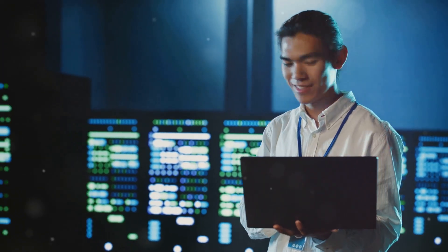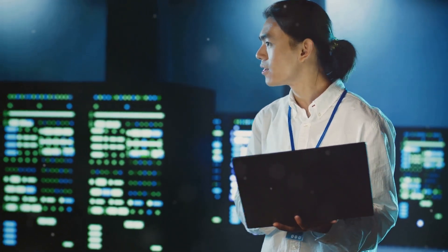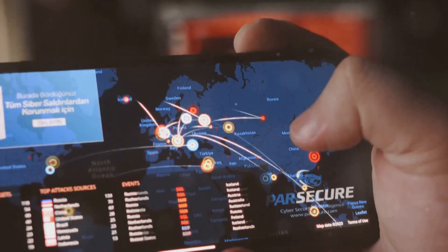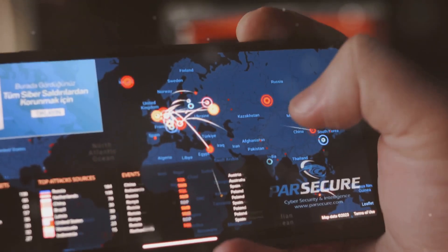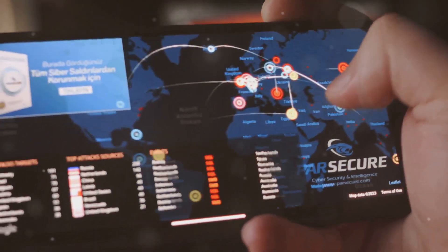Issue secure devices. Provide company-owned devices pre-configured with security controls like encryption, firewalls, and antivirus software. Implement mobile device management, or MDM, solutions to manage and secure mobile devices used for work.